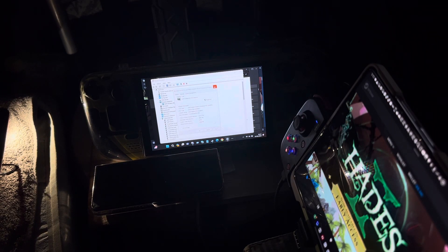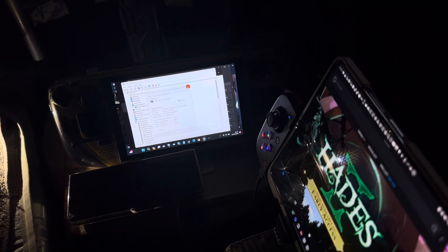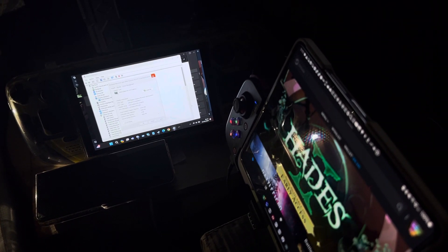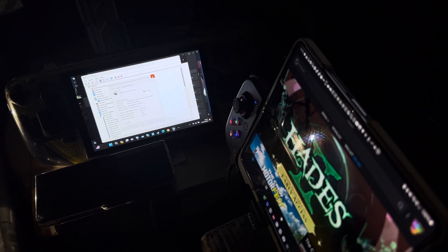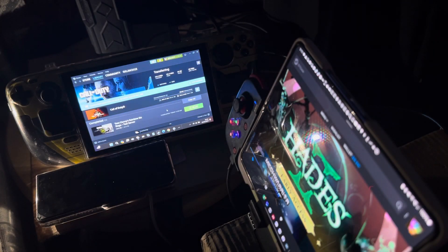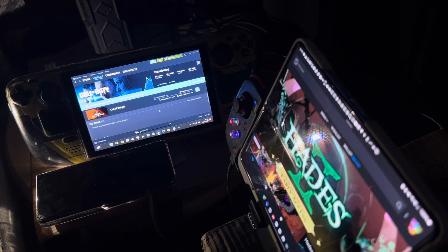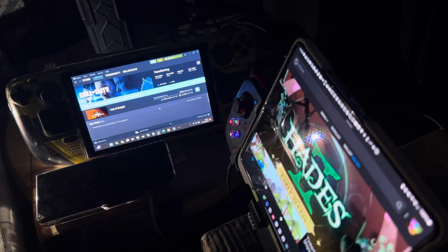I've just downloaded and updated the drivers for my Steam Deck. I'm also trying to get a few more things set up. Drivers have been updated, and I'm updating some games in the background. Call of Duty is transferring files, Tom Clancy's Rainbow Six has finished, and another game is transferring from my laptop to the Steam Deck.